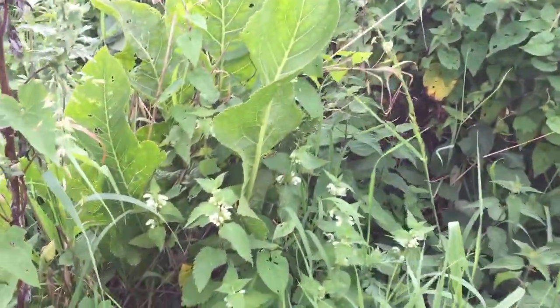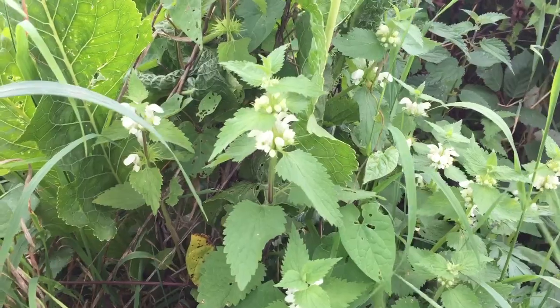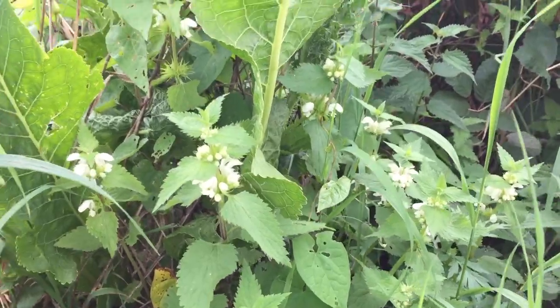Over the back here, some white dead nettle. They look like stinging nettles, but they're actually a member of the mint family. They've got square stems, opposite opposing leaves, no stings on them, and these lovely little white flowers which taste a little bit sweet and also a little bit like mushroom.